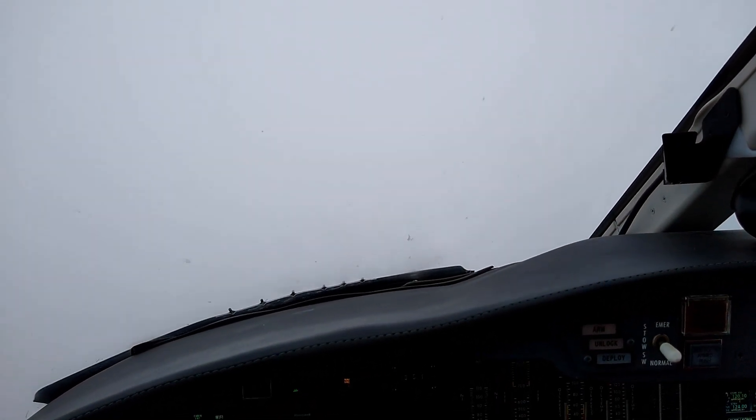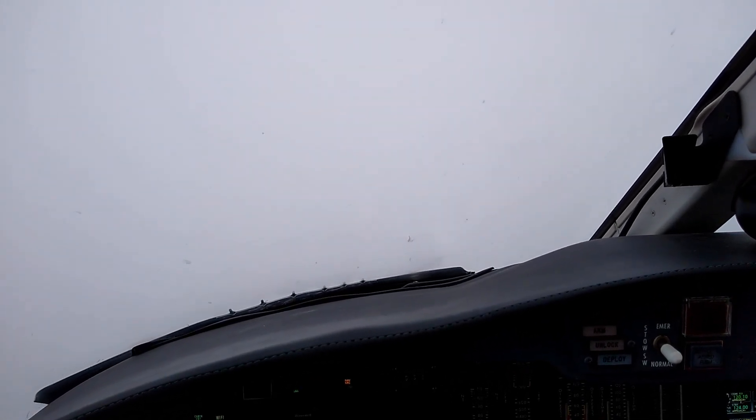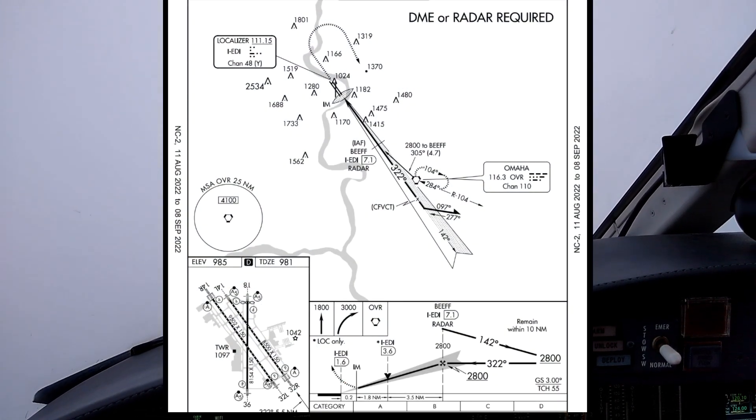Silver Rock 384, reduce to final approach speed, traffic ahead is slowing. Silver Rock 384, contact Omaha tower 132.1. 1 mile to the course, 346.